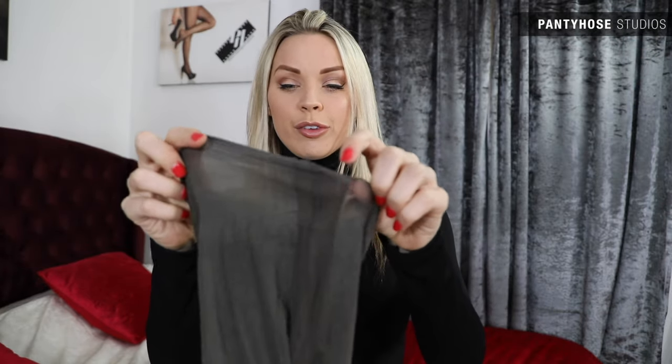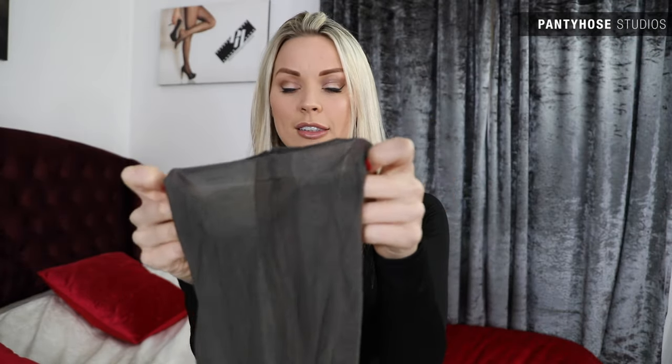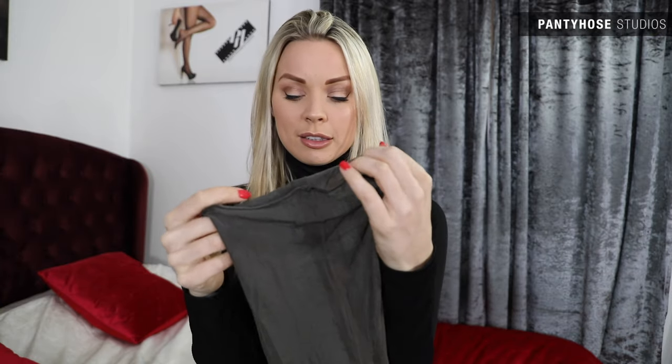I love the waistband — it's like an anti-roll waistband. They're just so shiny. Oh my god, it's like glass, like a mirror. Look at that shiny appearance — they look incredible. The toe is a non-reinforced toe. It's going to fit me well. These are a 3M, my perfect size.